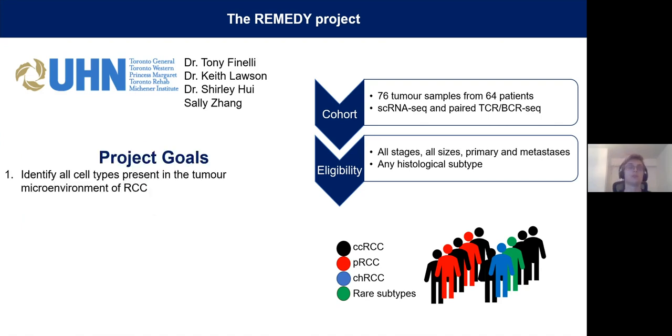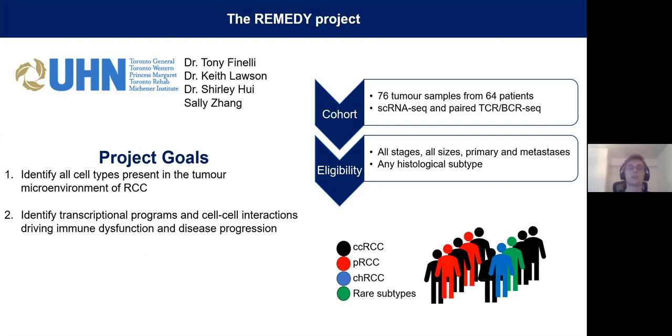There are two main goals of this project. One, to identify all of the cell types present in the tumor microenvironment, and two, to determine how these are driving immune dysfunction and disease progression through distinct transcriptional programs and cell-cell interactions.